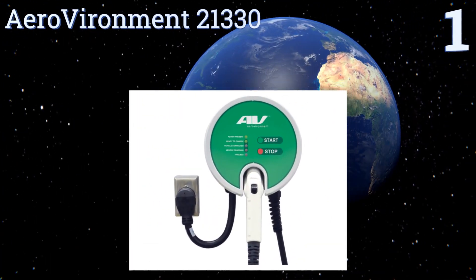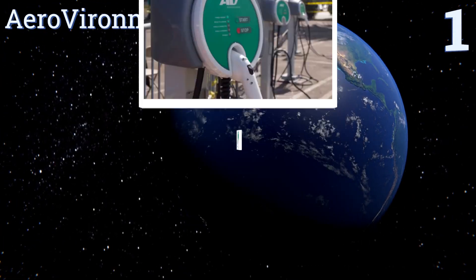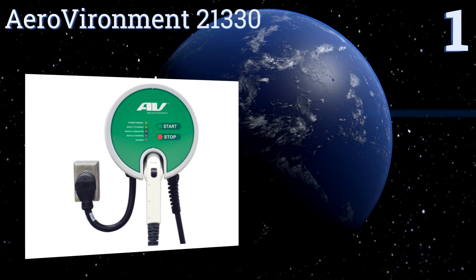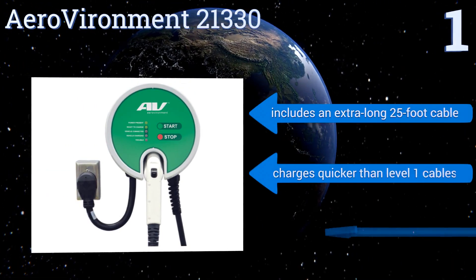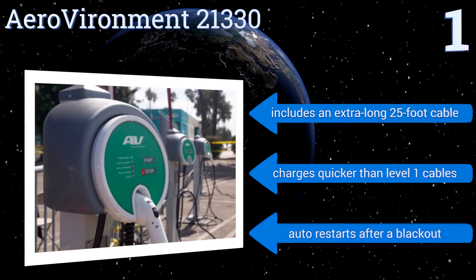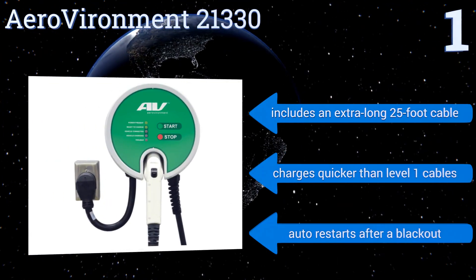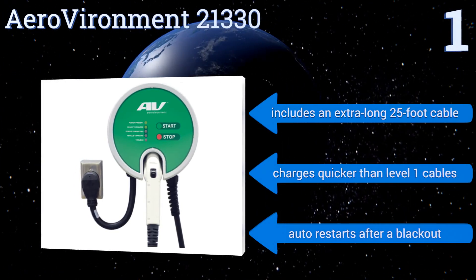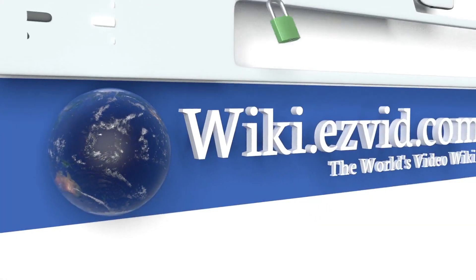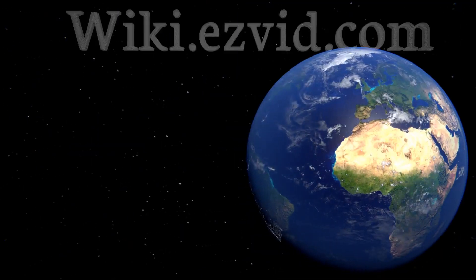Taking the top spot on our list, whether you're setting up a charging station for your vehicle at home or installing a few in your office parking lot, the Air Environment 21330 can handle your needs. Its rugged housing is waterproof and rated for indoor or outdoor use. It includes an extra-long 25-foot cable and charges quicker than Level 1 cables. It automatically restarts after a blackout. To see all of our choices, go to wiki.easyvid.com and search for electric vehicle chargers or click beneath this video.